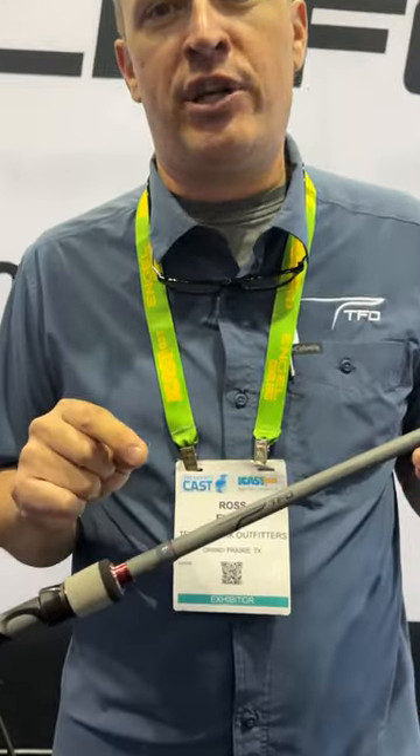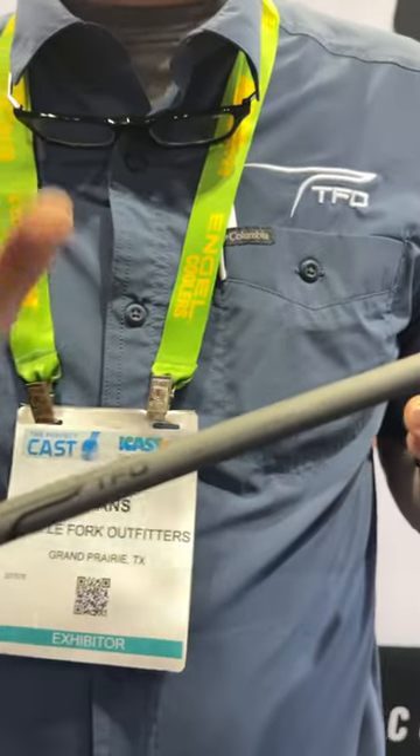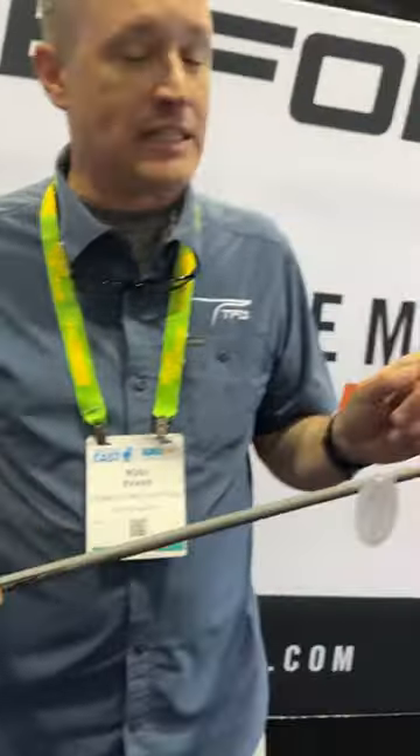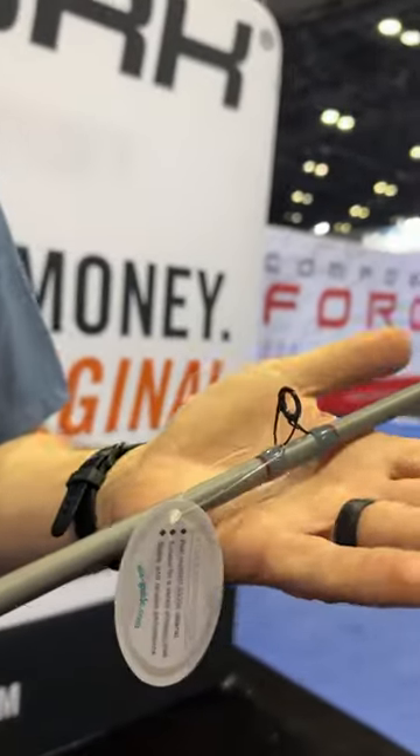How are we doing everyone? Ross Evans, TFO Rods, iCast 2023. We got the new Option Bass rod line, $149 retail. We got EVA grips, we got C-Guides on them — a big upgrade on our guiding.